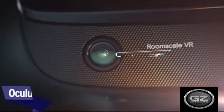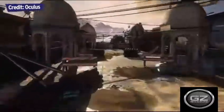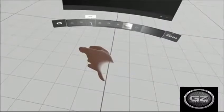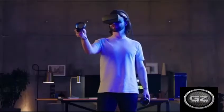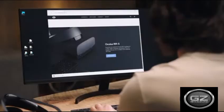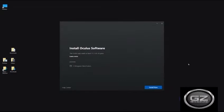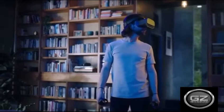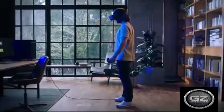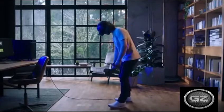Oculus Rift S. A trailblazer in the medium, the Oculus Rift was an early device that helped highlight the strengths and also the limitations of VR. Released three years later, the Oculus Rift S eases many of the admission barriers of the original — it costs a welcoming $399, has more accessible PC requirements, and drops the Rift's external sensors in favor of built-in cameras so that setup and room tracking is far less cumbersome.